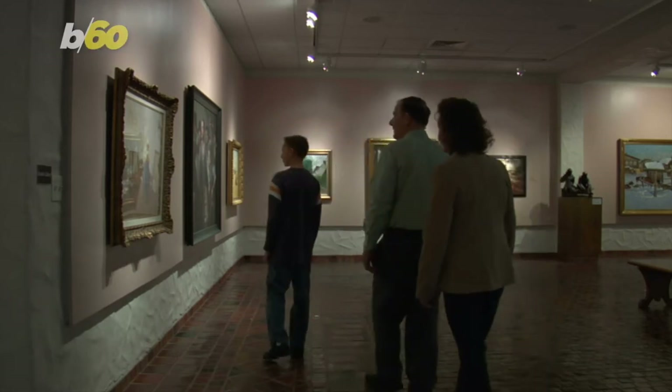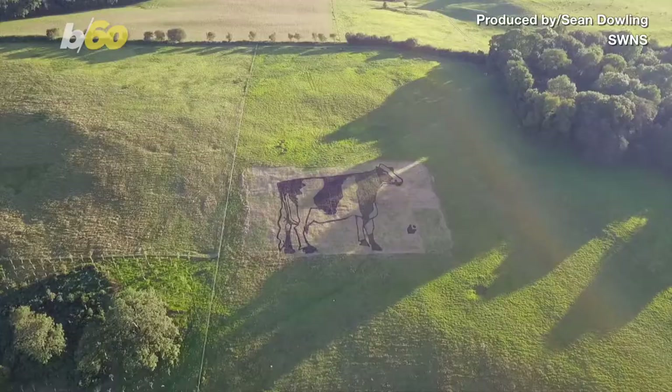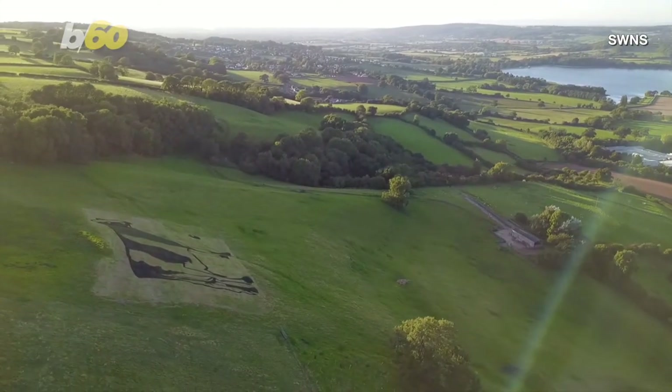If you're not a fan of art, you could say it stinks. This masterpiece certainly does. You're looking at a 200-foot-wide outline of a cow on a hillside in Somerset, England, made with 3,000 buckets of manure.